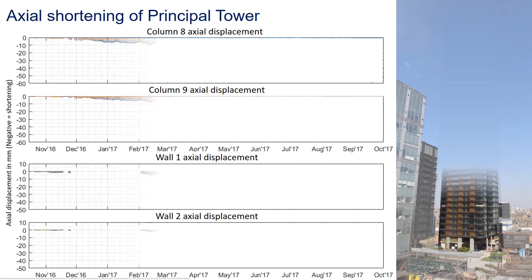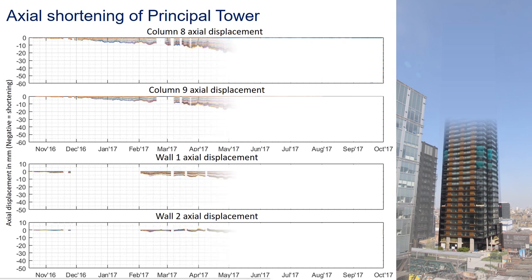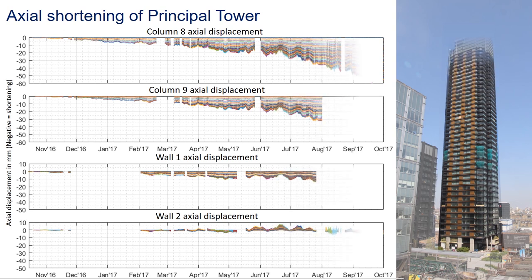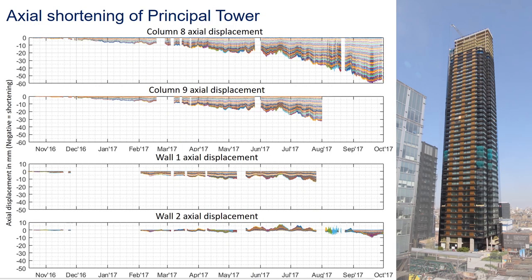This is what we measured during the first year of construction starting in October 2016. On the vertical axis we have vertical movement, with a downward trend indicating shortening. In the first few months of construction there is very little shortening in the lower levels, but as the building becomes taller the existing levels are compressed more and more. At the stage when the first 40 of 50 levels had been built, one of the columns at the top had already shortened by about 60 millimeters. The columns in the top two graphs are shortening much more than the walls in the bottom plots — this is differential shortening, and for the first time ever we were able to measure it accurately.